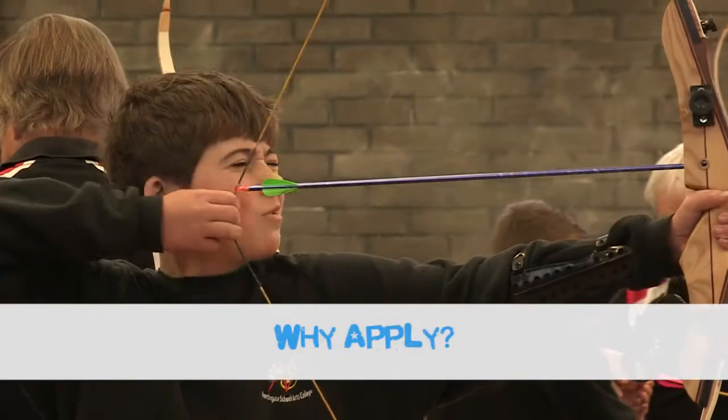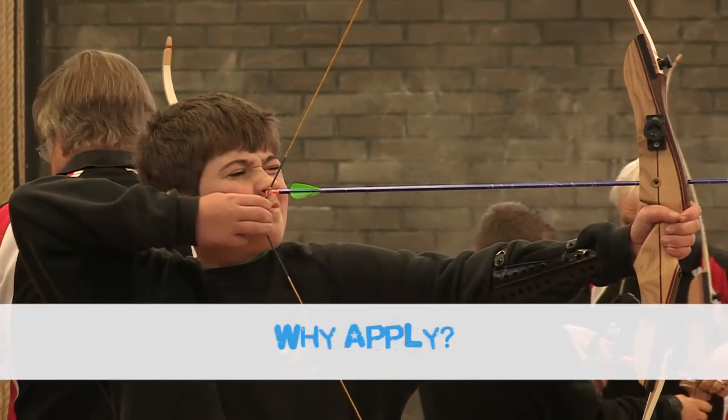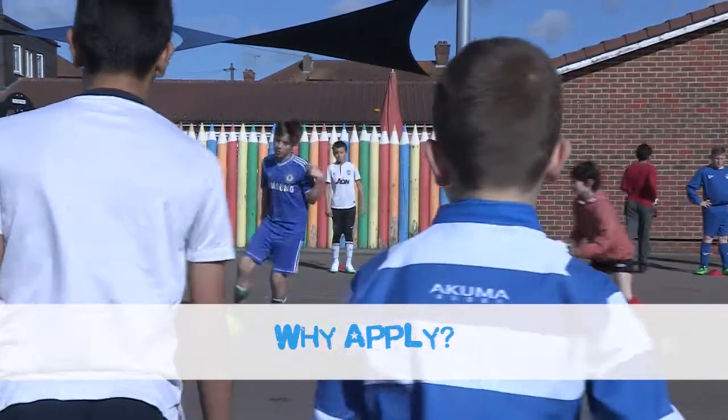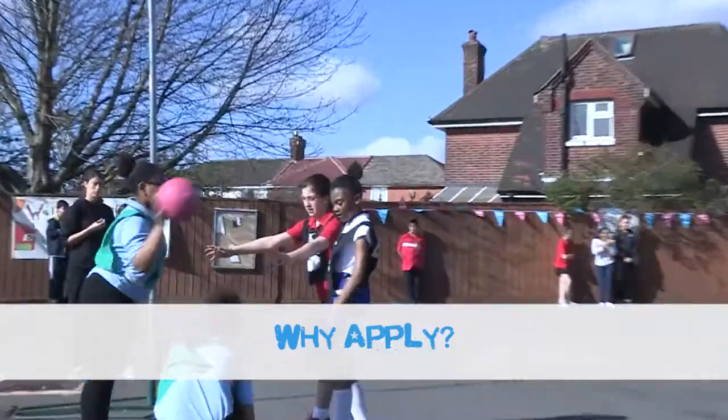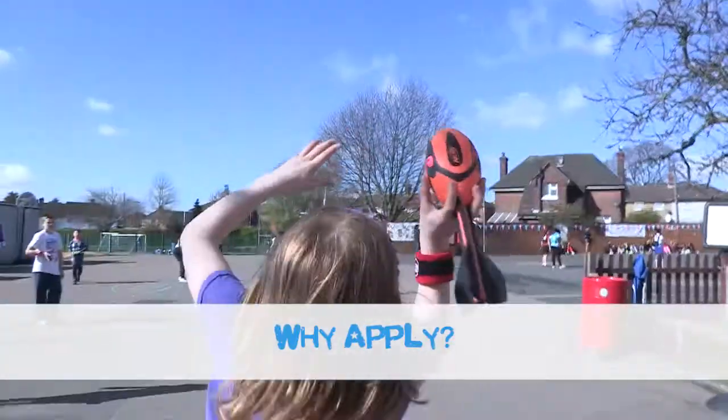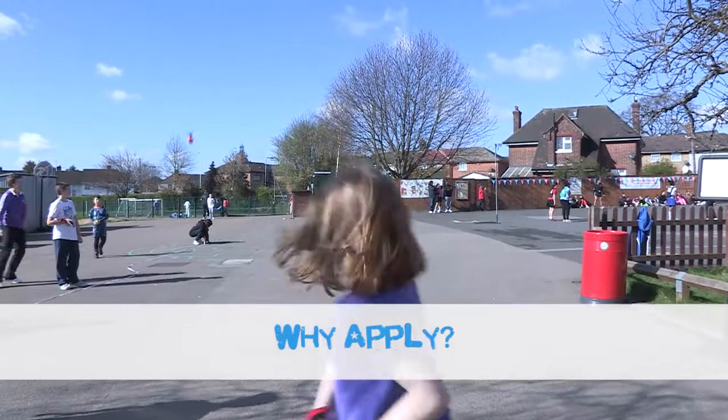The Sainsbury's School Games Mark can provide a whole host of benefits for your school and young people. You can proudly display your mark award on your school's website, letterheads and around the school to ensure that any visitors are instantly aware of your outstanding commitment to school sport.